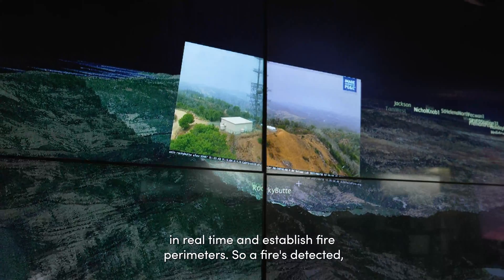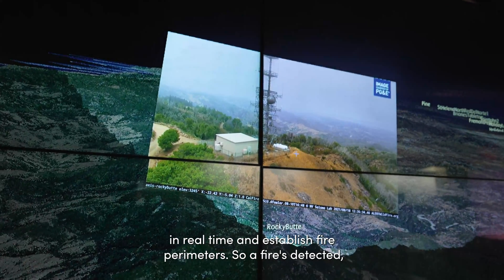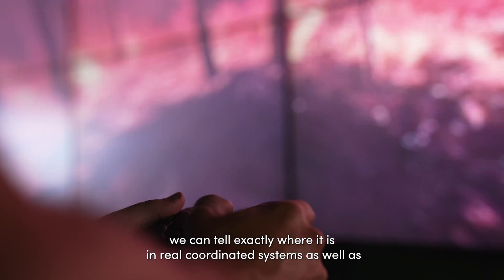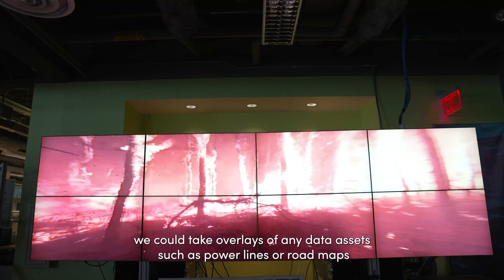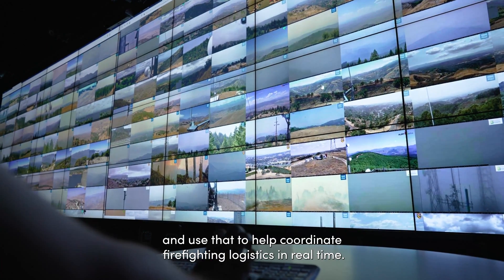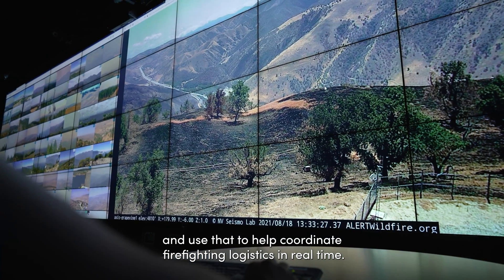We can take in those frames in real time and establish fire perimeters. If fire is detected, we can tell exactly where it is in real coordinate systems. We can also take overlays of any data assets such as power lines or roadmaps and use that to help coordinate firefighting logistics in real time.